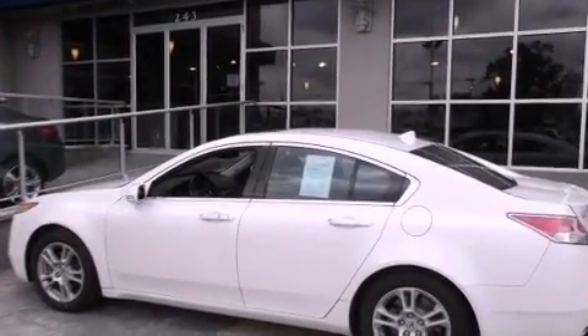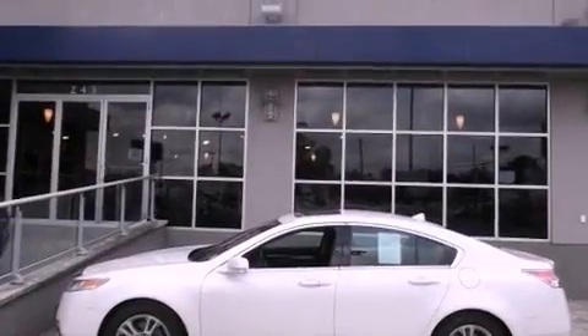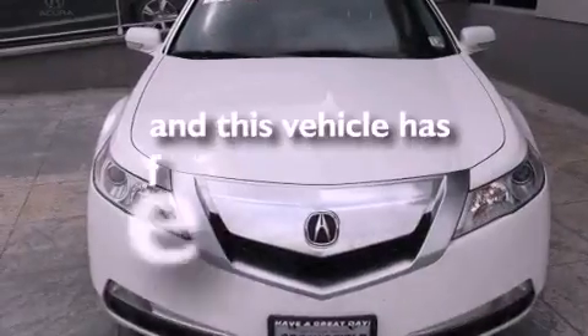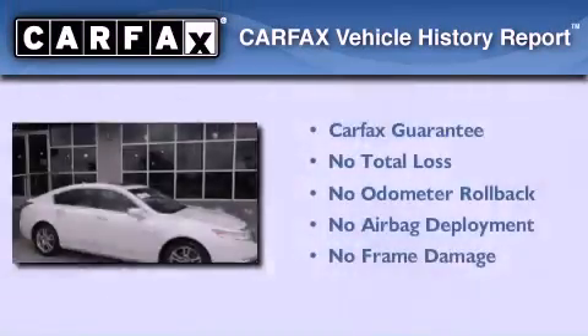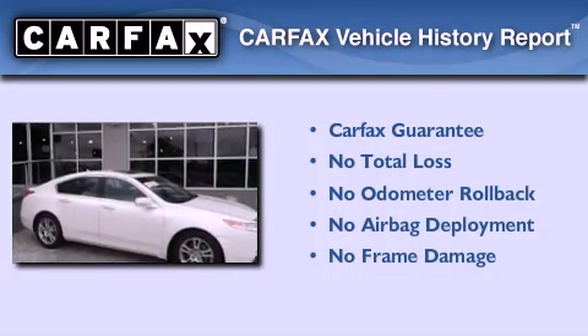Performance tires, a rear spoiler, advanced compatibility engineering body structure, steering wheel mounted controls, and this vehicle has less than 41,000 miles. Not to mention that this Acura qualifies for the Carfax buy-back guarantee. Please call today to reserve this vehicle for a test drive.